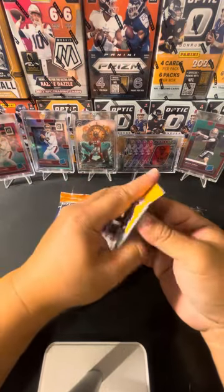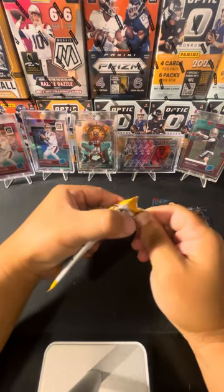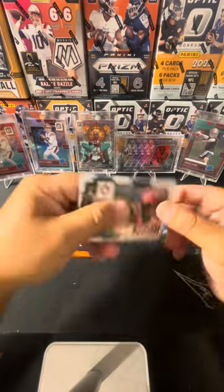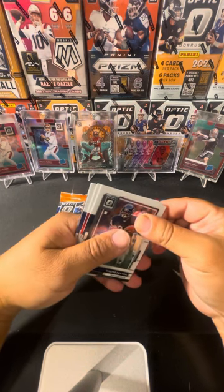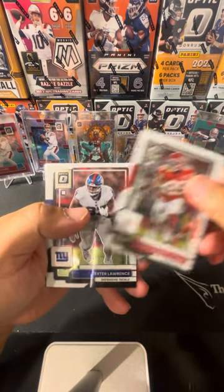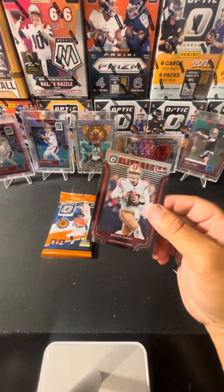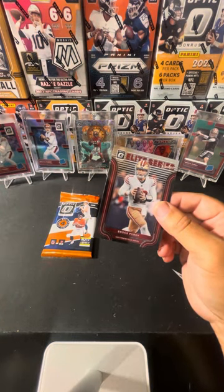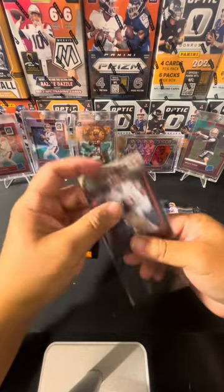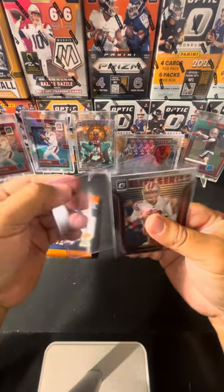All right, last two packs. Give me some magic. Optic has been kind to me — two Brock Purdy cards already. Can we pull a Downtown? Nope, doesn't look like it. We got Elite Series — I got Lavante Payton, Clyde Edwards-Helaire, Dexton Lawrence, and here we go — Brock Purdy on Elite! He's having a great season. With that high-powered offense he should be able to keep it going.